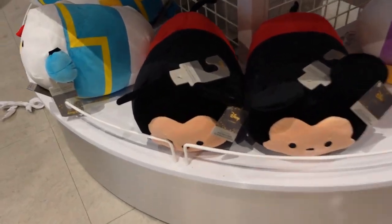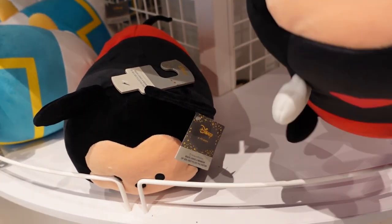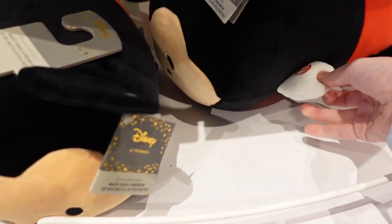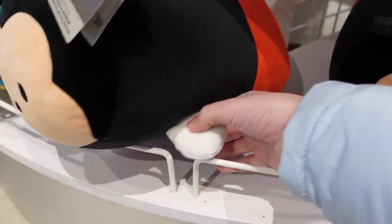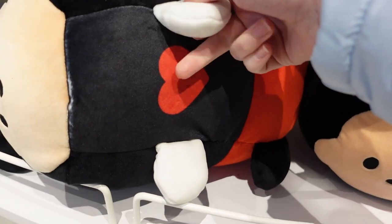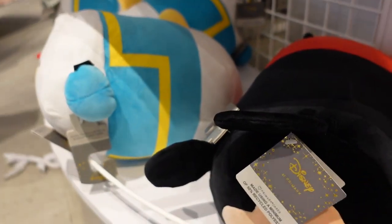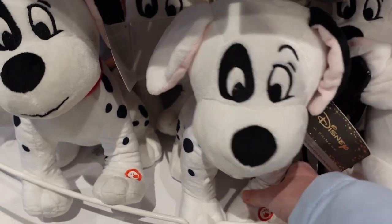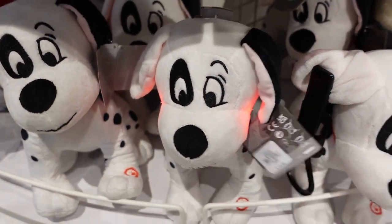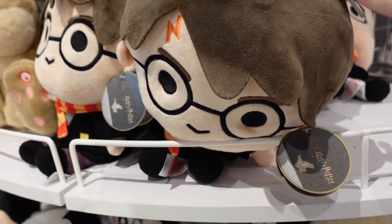These remind me of Tsum Tsums — Mickey is £12 and they look exactly like Tsum Tsums with little feet and everything. There's a button — oh, the heart flickers and lights up a little bit! There's a Donald and a Daisy, and Daisy has a heart that lights up too, so I presume all of them do. We also have a Dalmatian plush whose cheeks light up — he's £10. And there's Pluto for £10 as well, though he's got a bit of a big head!